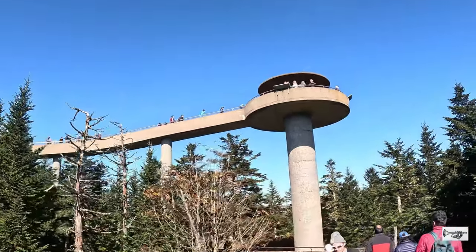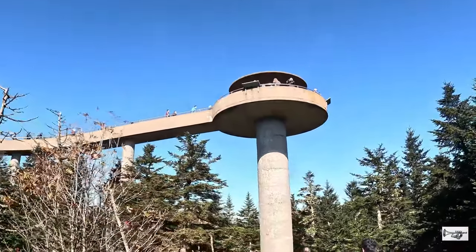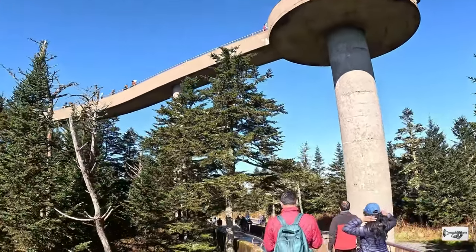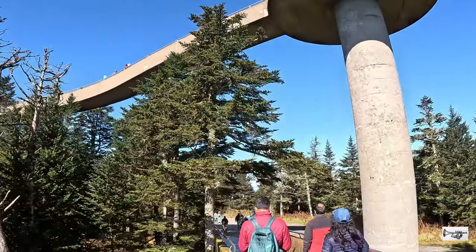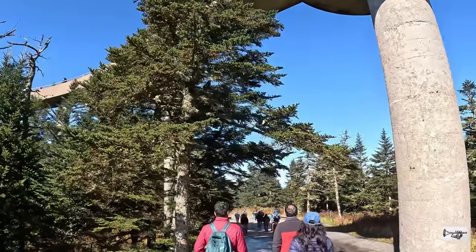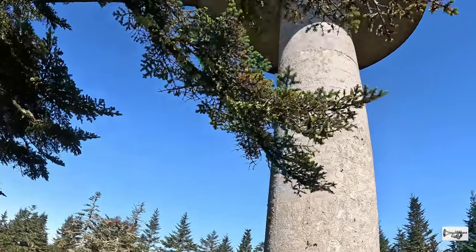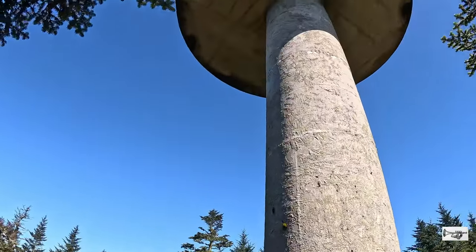Así termina nuestra visita a Clingmans Dome. Espero haya disfrutado con las imágenes y la información que les compartí sea de ayuda. Por favor, no olvides darle like al video y suscribirse al canal. Es totalmente gratis y así juntos podemos alcanzar más personas. ¡Nos vemos en la próxima aventura!